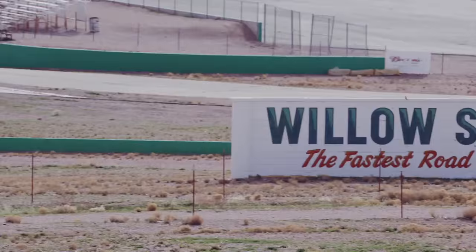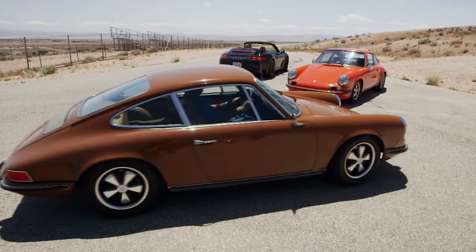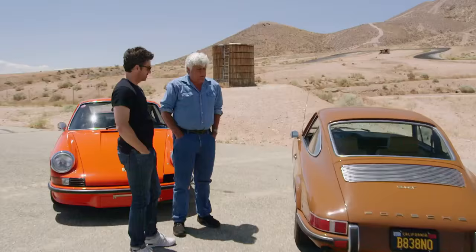I'm meeting a racing expert at Willow Springs. We're going to check out a variety of untouched 911s to see how that evolution has continued. Patrick, how are you? Great to be here, Jay. They're in their natural habitat. Perfect for California. This is beautiful.